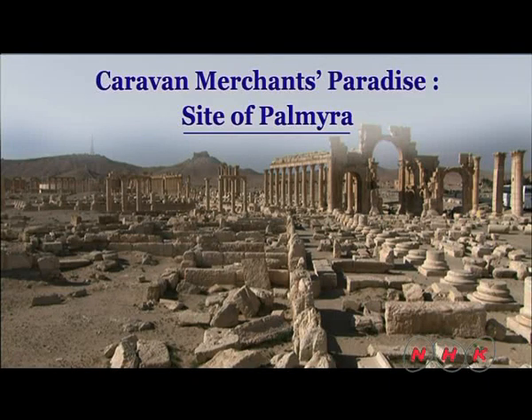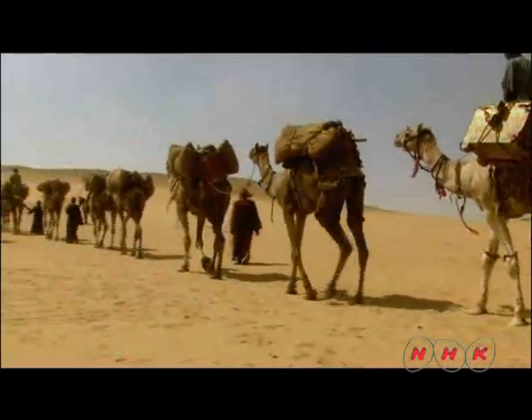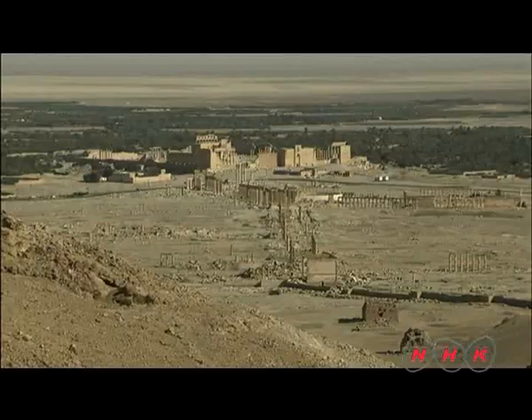Caravan Merchants' Paradise: the site of Palmyra. One of the most difficult challenges for camel-drawn caravan merchants trading along the Silk Road was the journey across the vast Syrian desert.